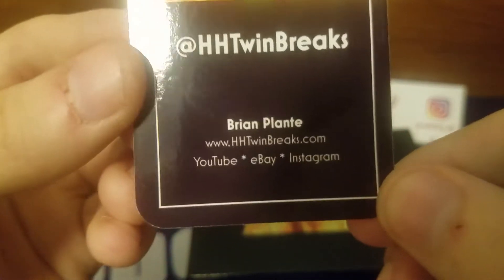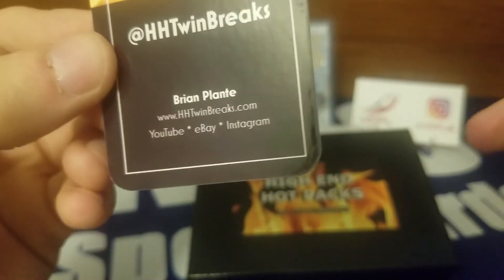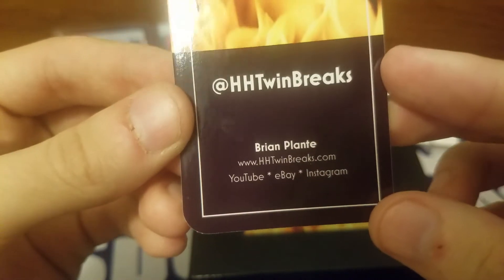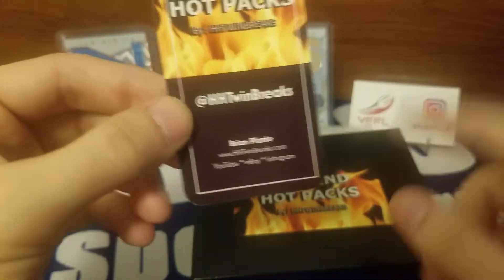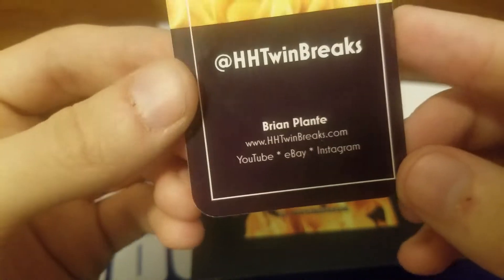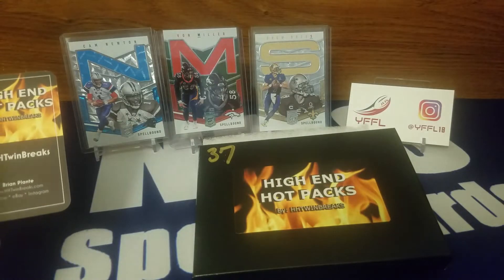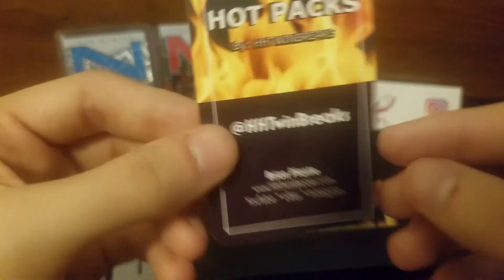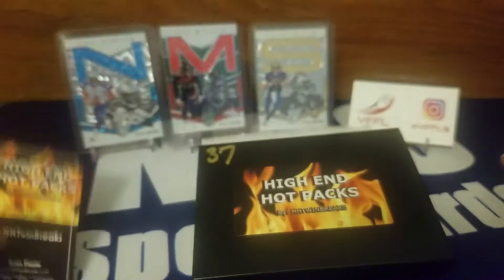HH Twin Brakes dot com if you guys want to check out the checklist and the packs. The mini monsters are sold out; the high-end hot packs are still available — I had that backwards. There's YouTube, eBay, Instagram — check him out.